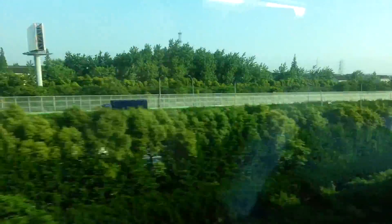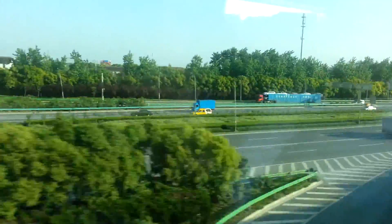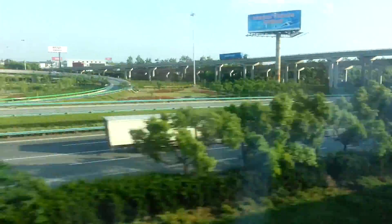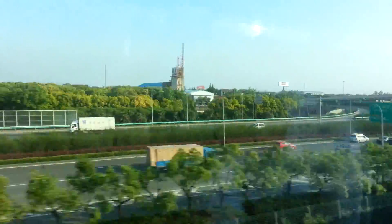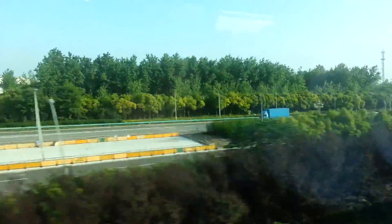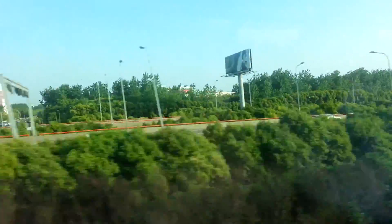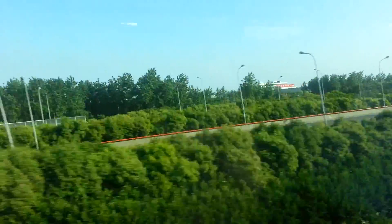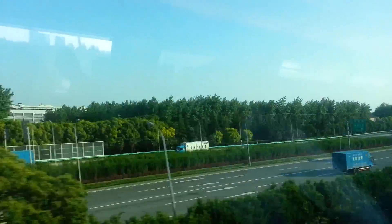You can see some cars here on the expressway — yeah, we're just blowing by them. That's quite comfortable. It's pretty roomy here.